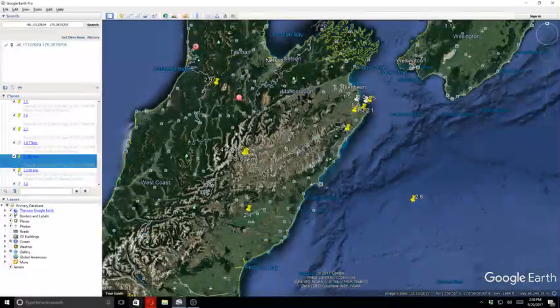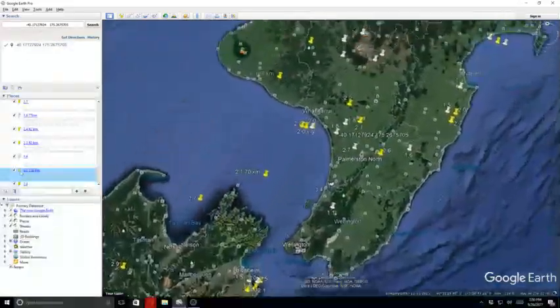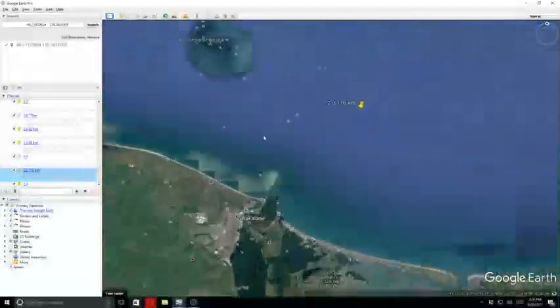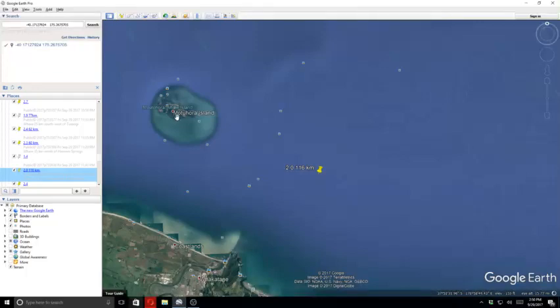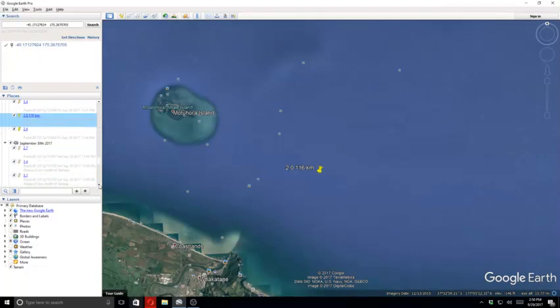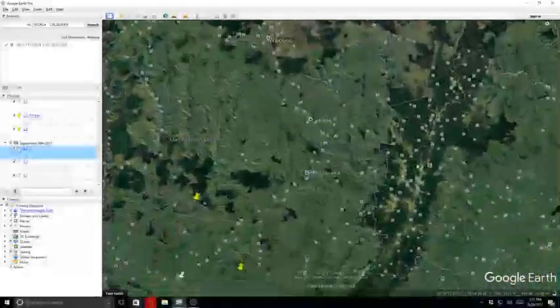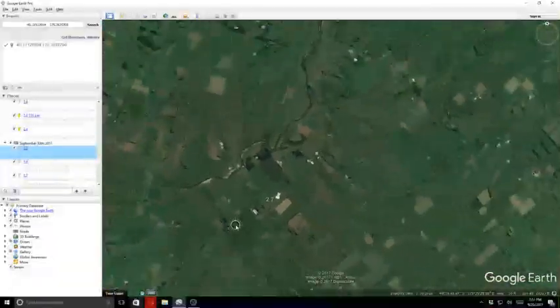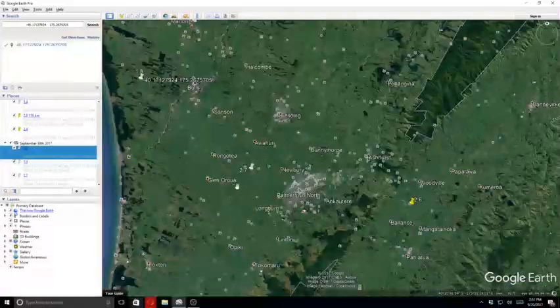Our next quake was a 2.3 at 60 kilometers in depth, followed by a 1.4 and then a 2.0 at 116 kilometers in depth. That was also off the end of the North Island, and this is Well Island over here. Next quake was a 2.4, and then we lead into the 30th midnight, starting with a 2.7 near Palmerston and Glenrola.